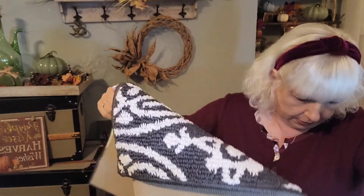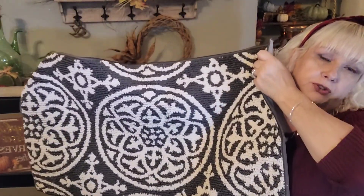Oh, I almost forgot one more thing! It was four dollars — I got it for two dollars at half price. It is a rug, and I'm going to use it in my bedroom under my vanity stool. The stool is wrought iron and I don't want it to make an impression on my floors, so a little rug under it will be perfect.